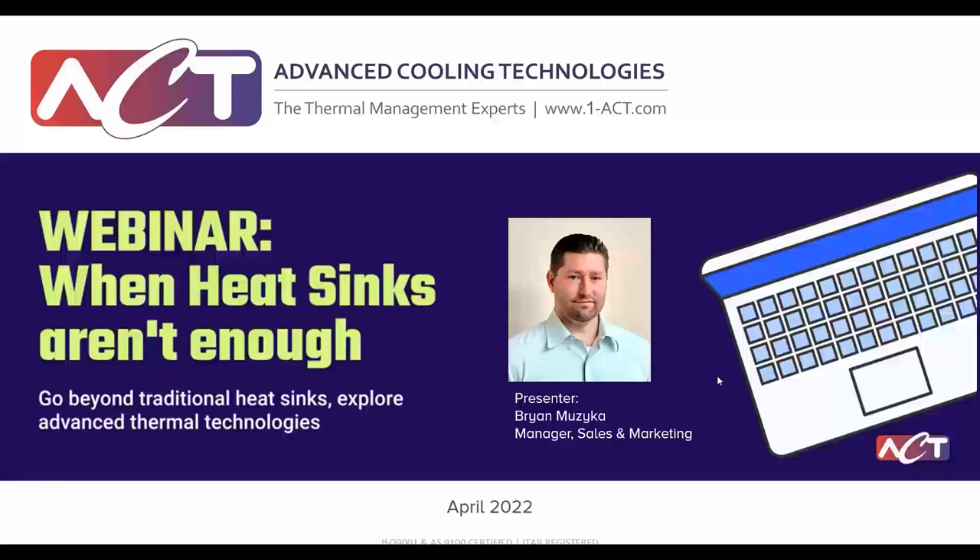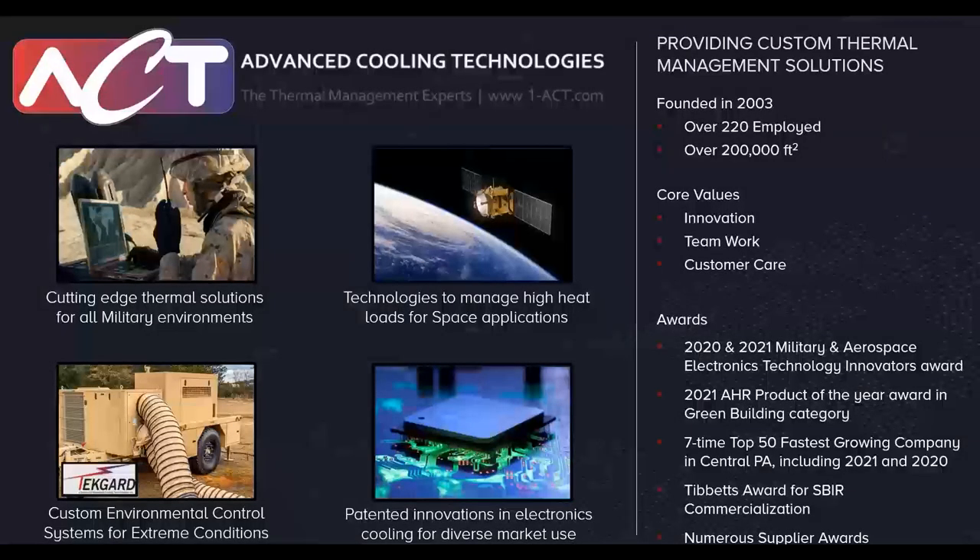My name is Brian Musica and I'll be running through the slides today. Please type questions in the question box — we'll go through all of those after the webinar concludes and get you detailed responses. There's a lot to cover and we'll get into some of the basics, so please feel free to ask questions as we go.